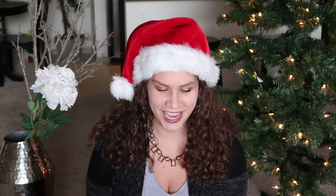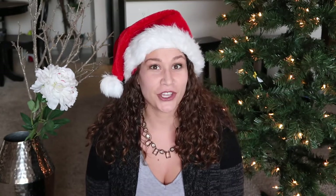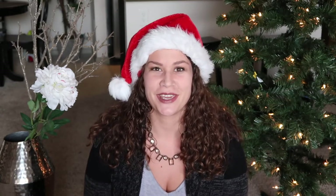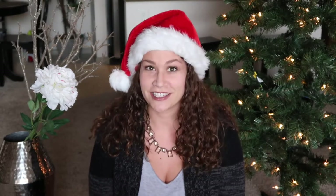I'm going to film a holiday decor haul today. I went to HomeGoods, TJ Maxx, and Target and I'm just going to give you an idea of what I got. I know it's really early to be posting something like this, but for me as soon as Halloween is done I'm ready for the Christmas holidays and I love decorating for Christmas. So let's just get started.